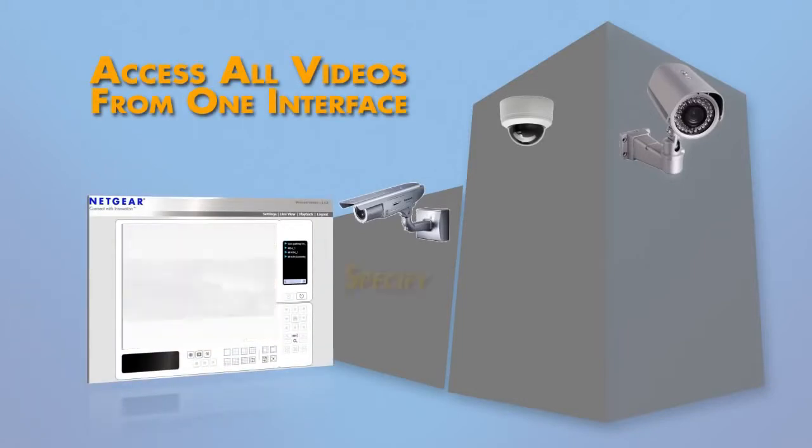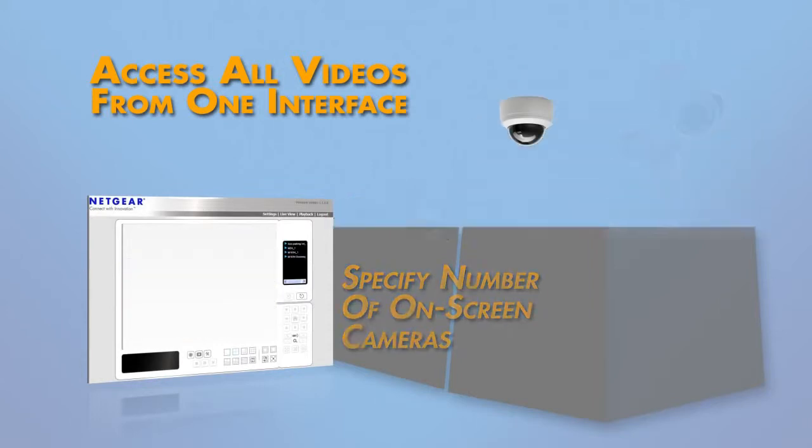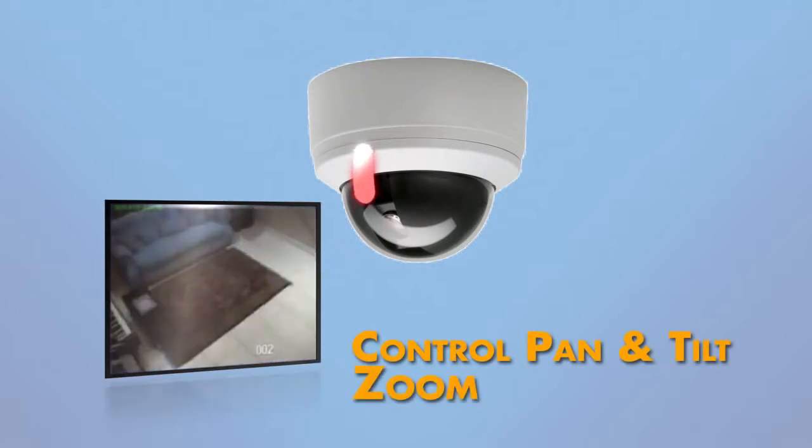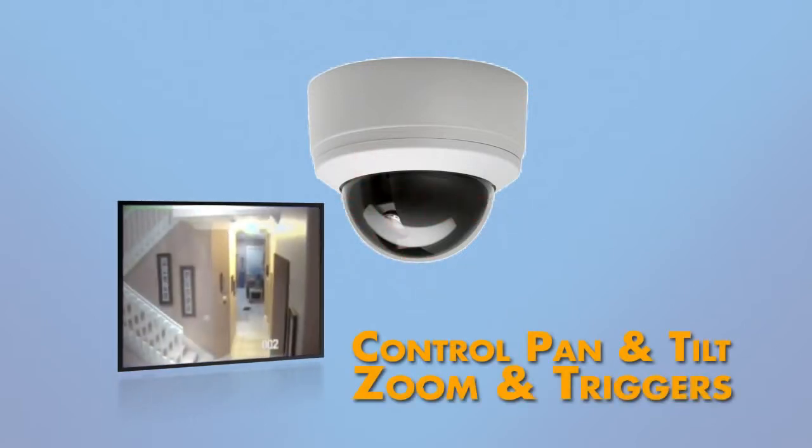In addition, you can specify the number of cameras showing on your screen at one time. ReadyNAS Surveillance also allows you to control cameras that have pan, tilt, and zoom functionality or special I/O device triggers.